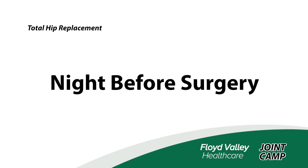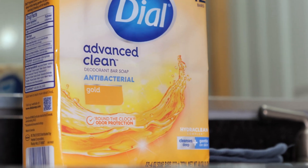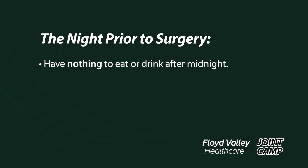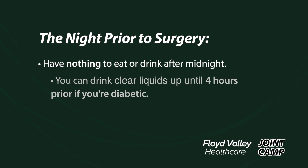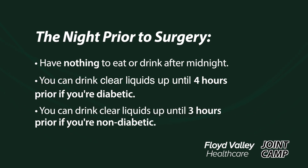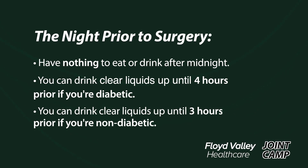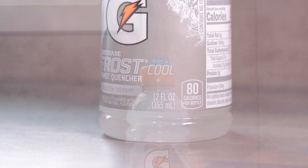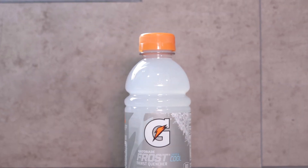The night before surgery, shower using an antibacterial soap — just make sure it says antibacterial. Scrub that extremity well. Don't put any lotions, creams, or powders on after you shower. Nothing to eat or drink after midnight the night prior to surgery. You can continue to drink clear liquids up until four hours prior if you're diabetic, and three hours if you're non-diabetic. We do recommend that you drink a 12-ounce Gatorade of your choice as your last drink.